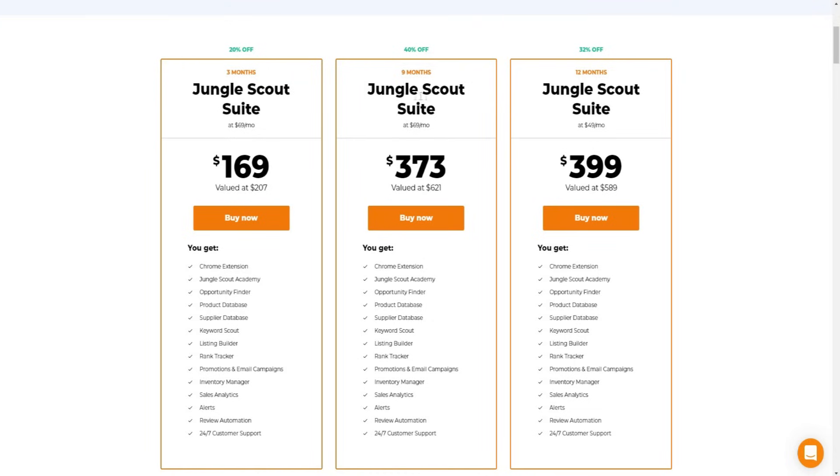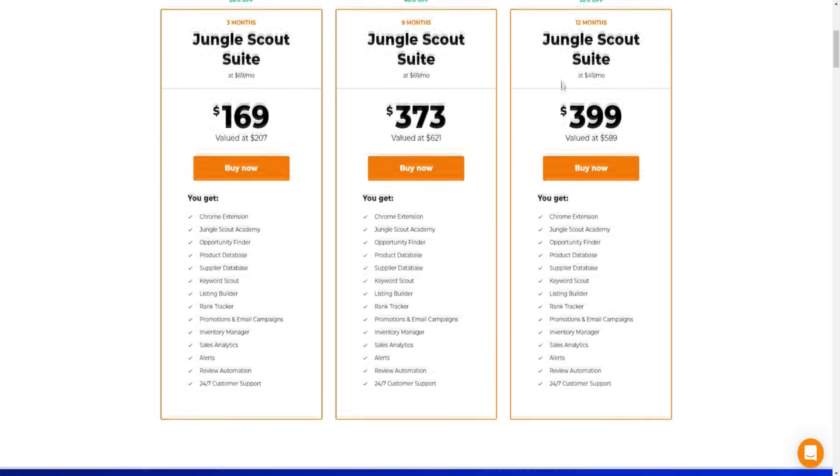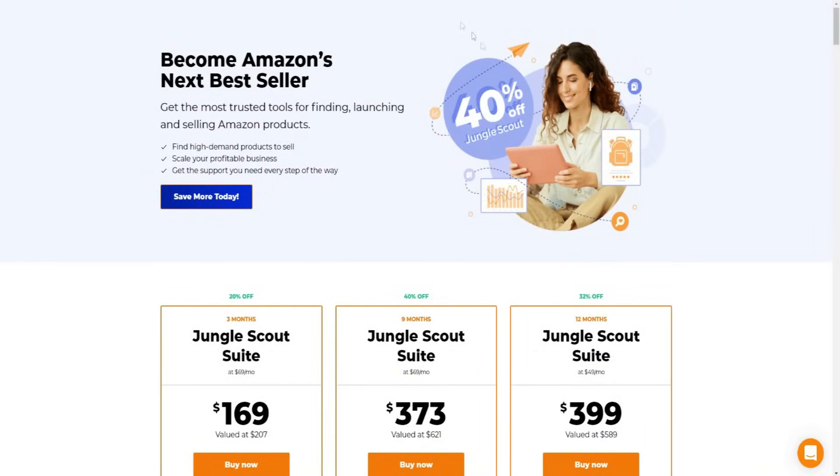The 40% off deal is the nine-month plan for Jungle Scout Suite, valued at $621, available for $373. Then there's also a 32% off discount offer as well, which is also pretty good. Now there's some important information I need to go over before you get into Jungle Scout, so keep watching - I want to share some important things so you can make an informed decision about whether Jungle Scout is right for you.